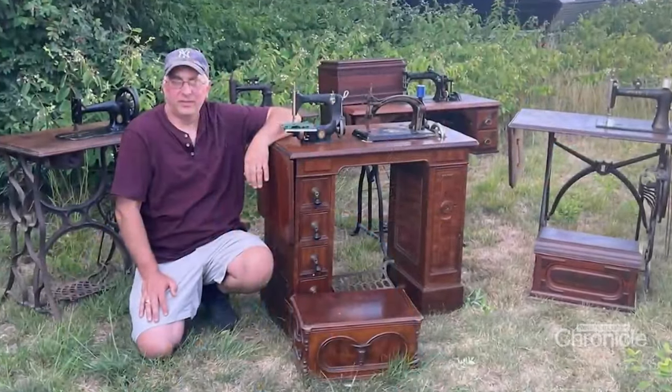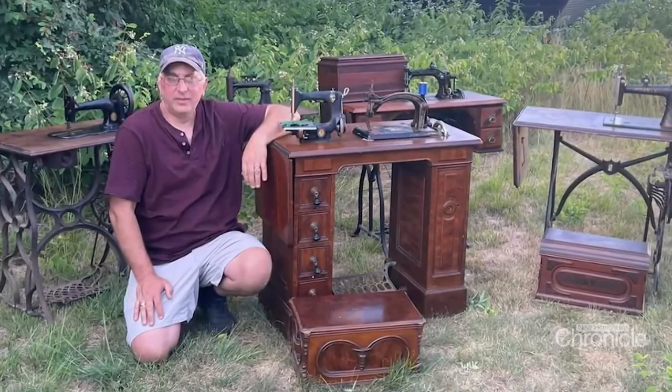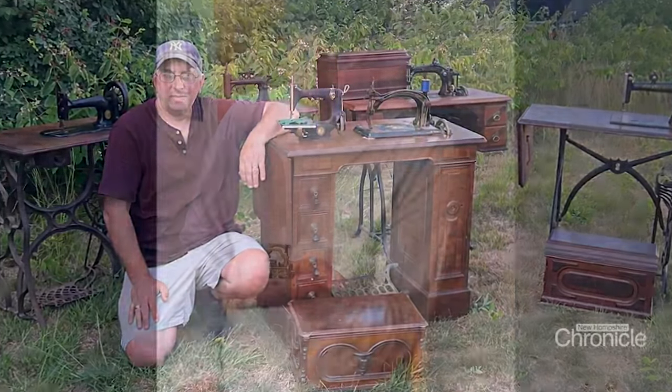He paid $10 for three and sold one of them for $400. And he thought, I'm off to the races now — I can make a living. Mike hunted down machines at auctions, antique stores, yard sales, and flea markets, gaining a reputation as fair and honest.